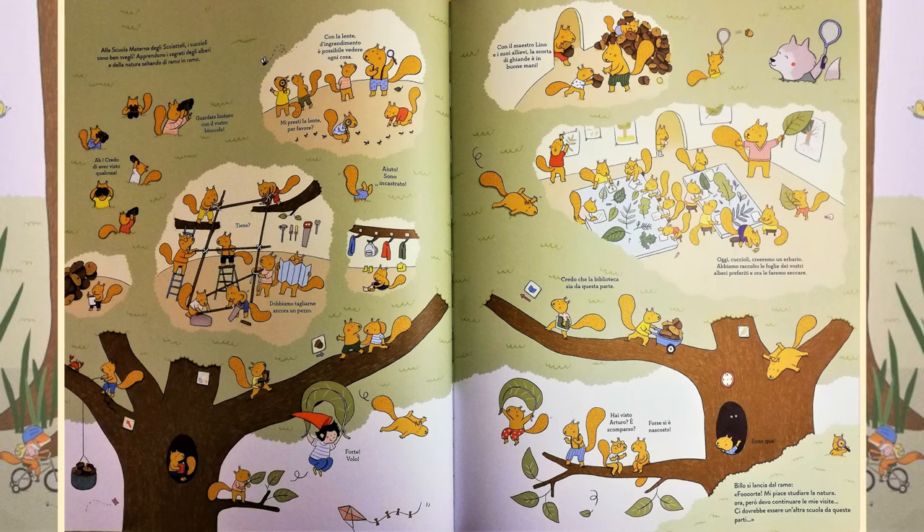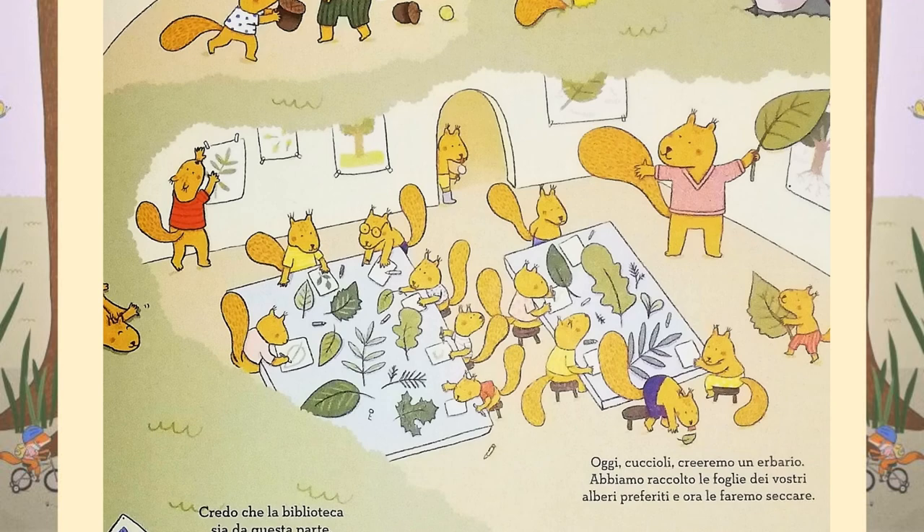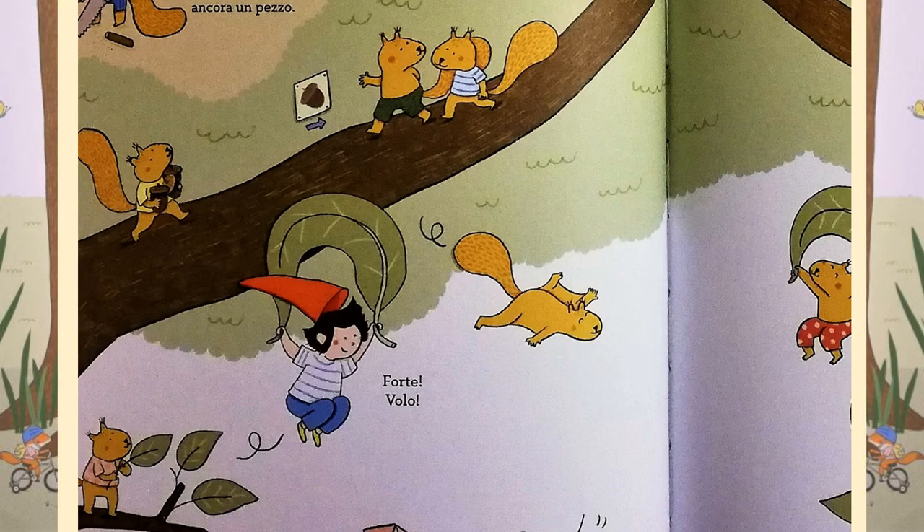At the nursery school of squirrels, the little ones are definitely awake. They're learning all about the secrets of the trees and nature, jumping from one branch to the next. These squirrels are very curious. Have a look how they're studying the little insects and the different types of leaves. Billo jumps from a branch. Wow! I love studying nature. But now it's time to carry on my visits. There should be another school near here.